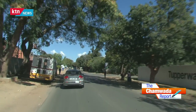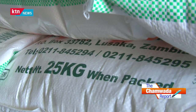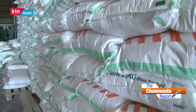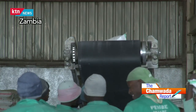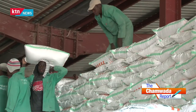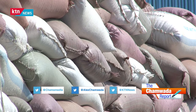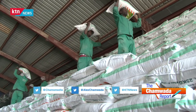Kenya is now importing maize from Zambia, and the two governments have signed a pact to remove barriers in importation of maize from Zambia to Kenya. So what is Zambia, a country considered to be food secure, doing differently? One thing that has helped is the institution called the Food Reserve Agency, FRA, which has played a critical role in stimulating production by smallholder farmers by paying above market prices.